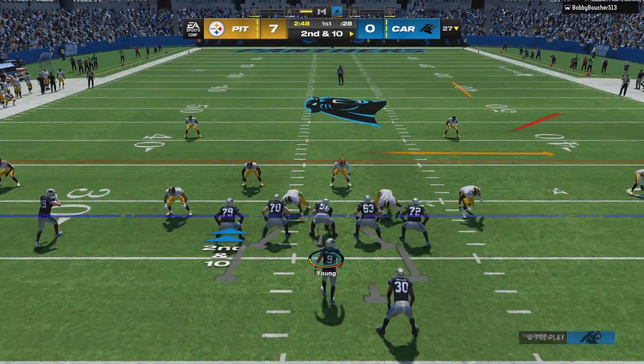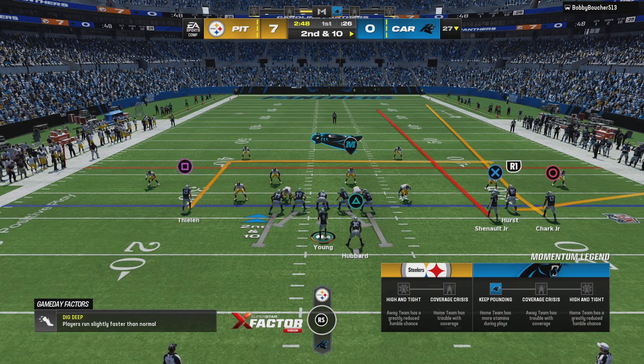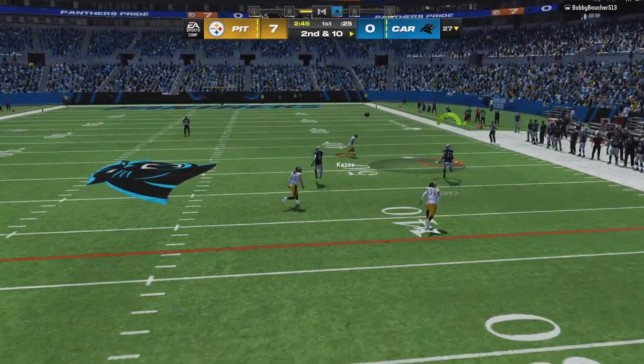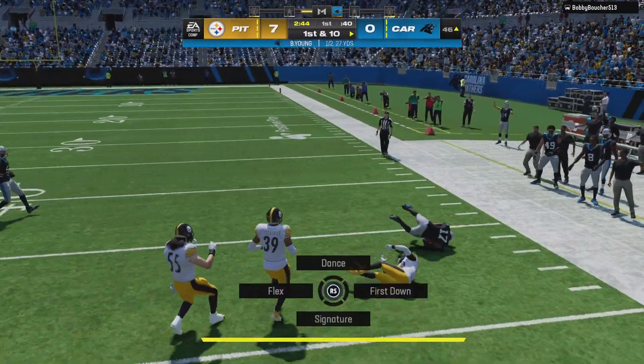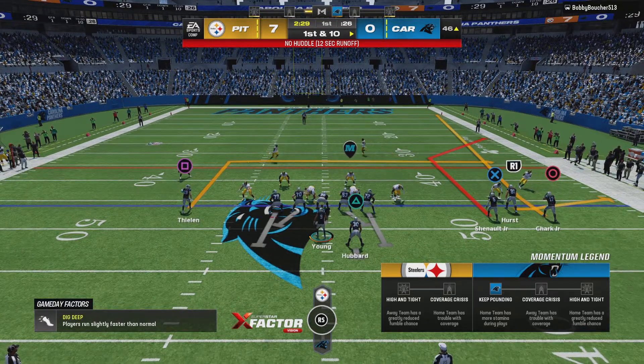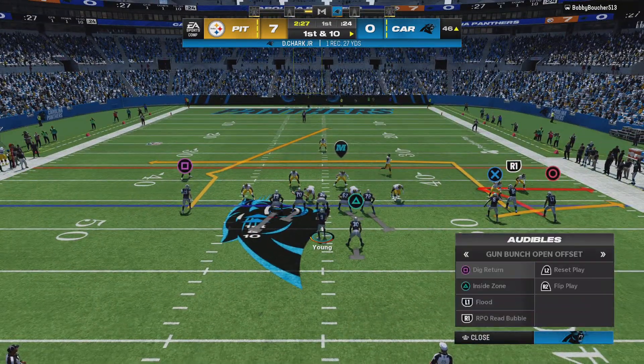But I think even more so, you just want to avoid three-and-outs. You want to be able to stay on the field for a little while and let your defense catch their breath, even if you don't score any points. Open man right side — Sharp — and he'll be taken down, but not before they work it across midfield.